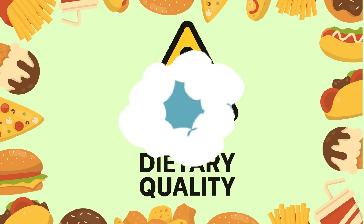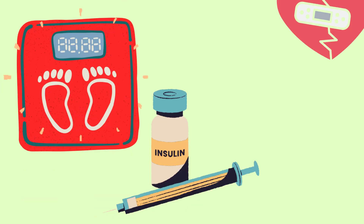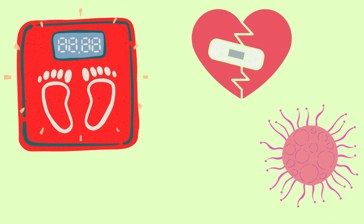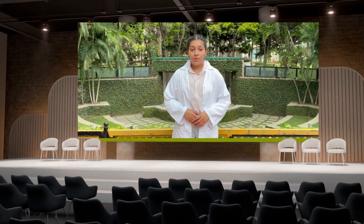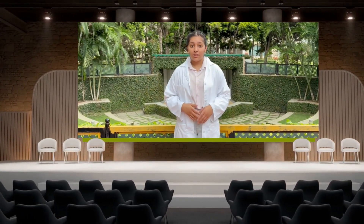UPFs are generally implicated with poor dietary quality that is linked to adverse metabolic and health outcomes like obesity, diabetes, cardiovascular disease, and even some cancers. Now that we know that UPFs are linked to such diseases, wouldn't you want to know how UPF levels are tested in your body?